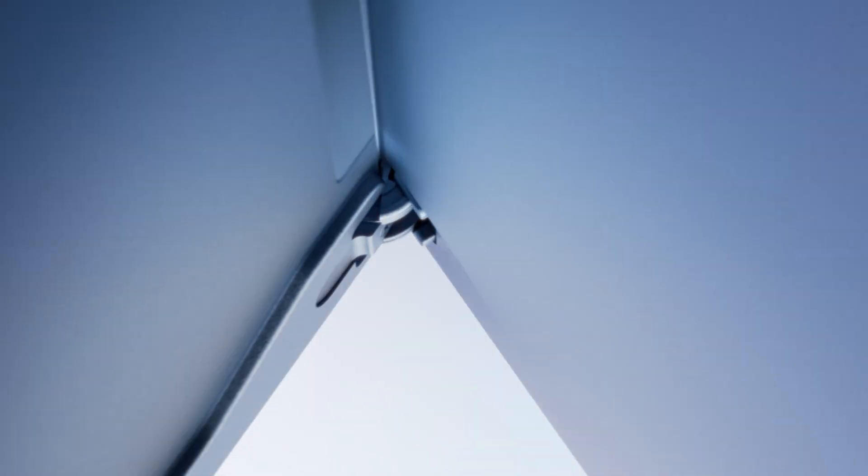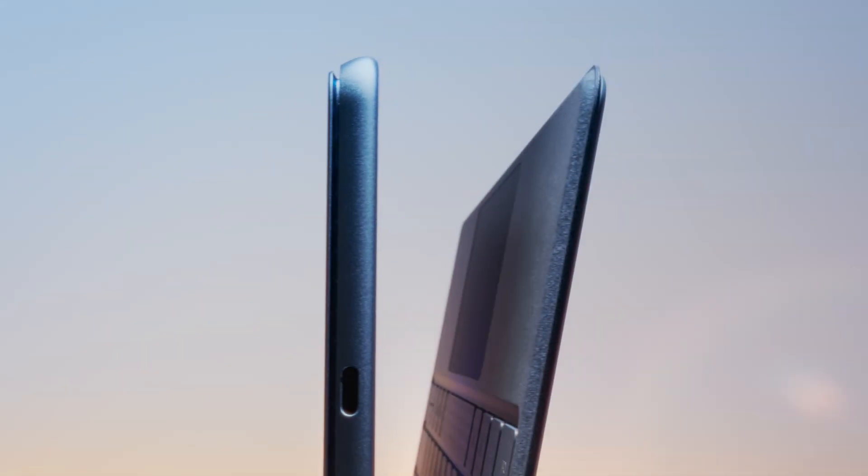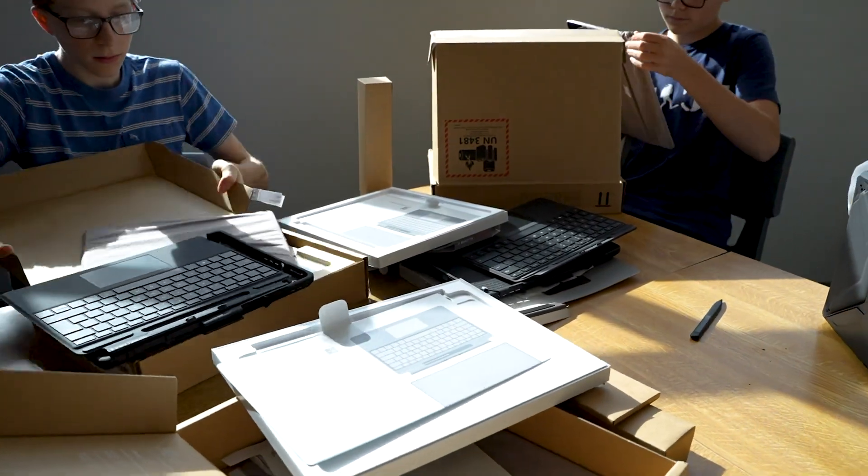What reassured us was the fact that when we looked at the Surface, the hardware, the firmware, and the operating system are renowned for safety and security.